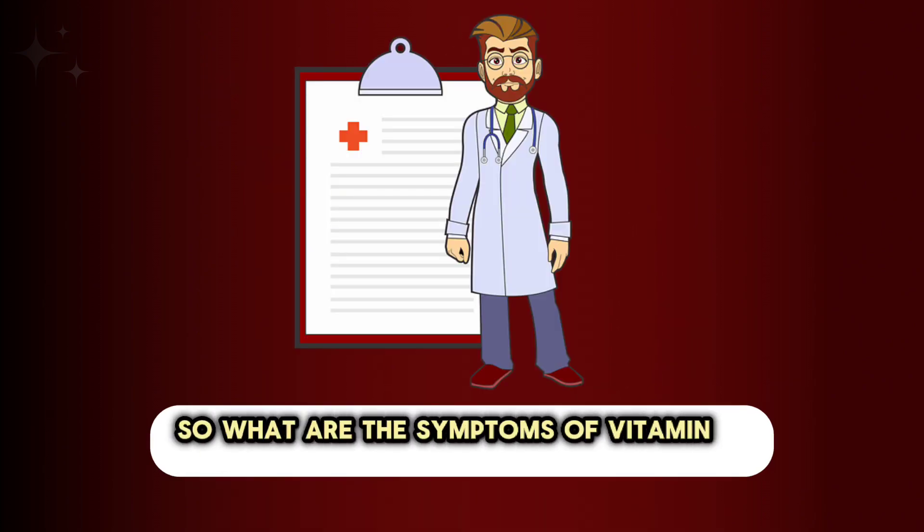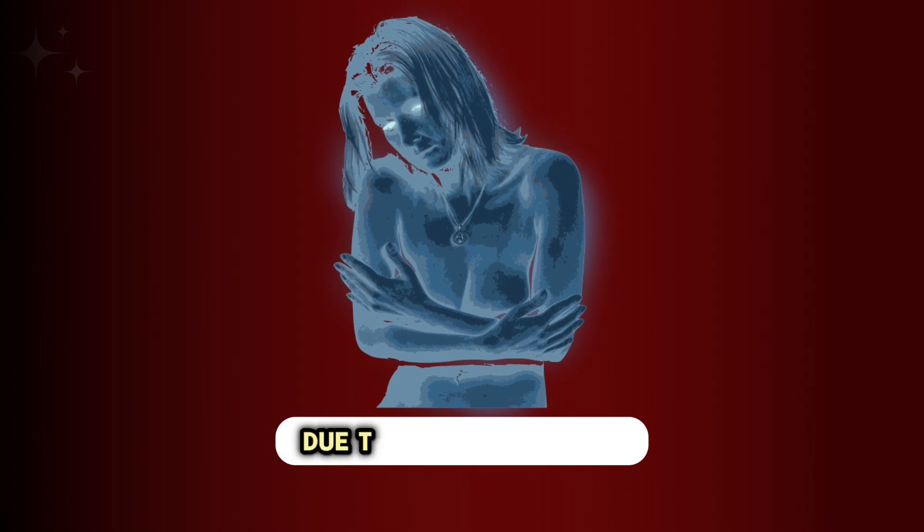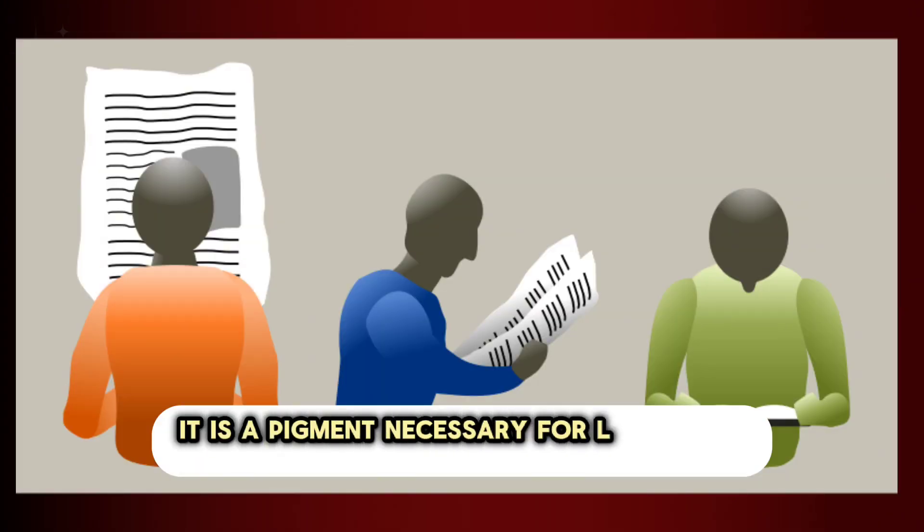So what are the symptoms of vitamin A deficiency? Night blindness is one of the early signs — impaired night vision due to the role of retinol in the synthesis of rhodopsin, a pigment necessary for low-light vision.